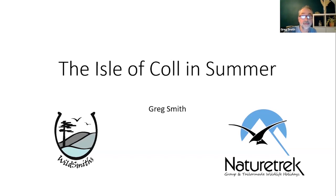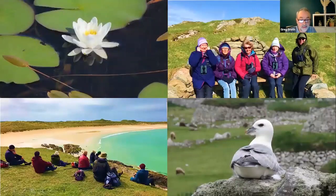I also lead other tours in Scotland for Nature Trek, including the absolutely wonderful Islands on the Edge of the Atlantic tour, which is a nine-day wildlife cruise around the inner and outer Hebrides and heading out to the St Kilda archipelago. So that gives me an excuse to include a photograph from Hertha there in the bottom right with a lovely fulmar sitting on top of a wall.